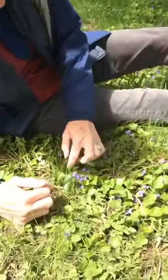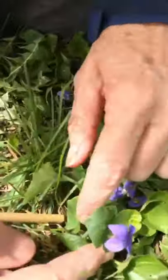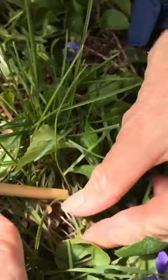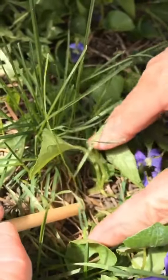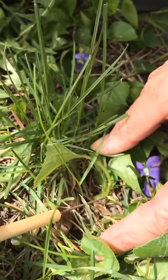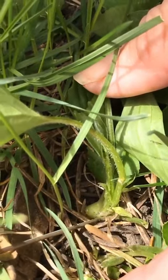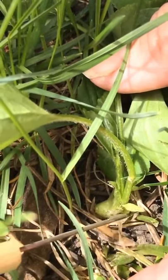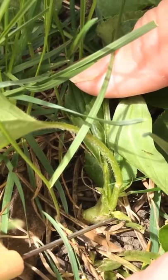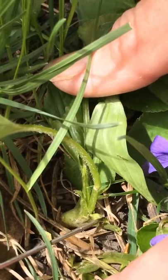Cleistogamous flowers are really hard to find — I found one here to show you. They're really tiny. I've marked it right there. See that little green flower? Sometimes they're even a little bit underground, buried in the roots. This flower never opens — we think of flowers as being open, but cleistogamous flowers never open.